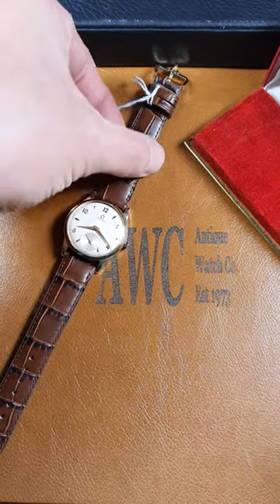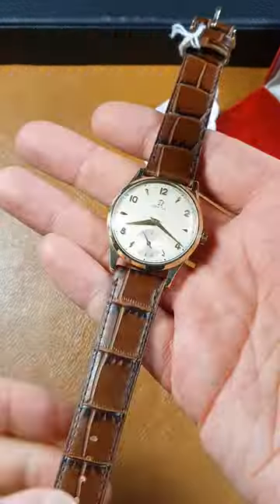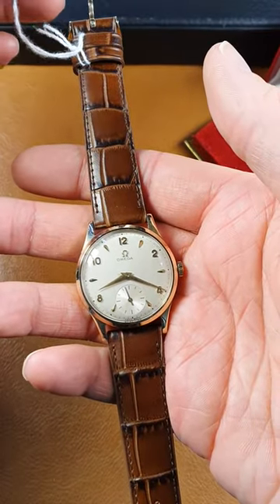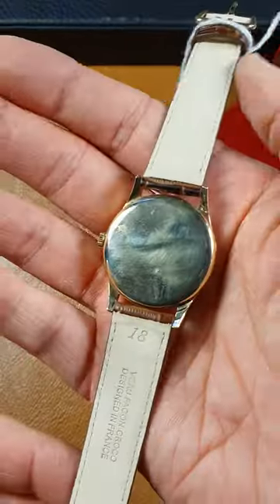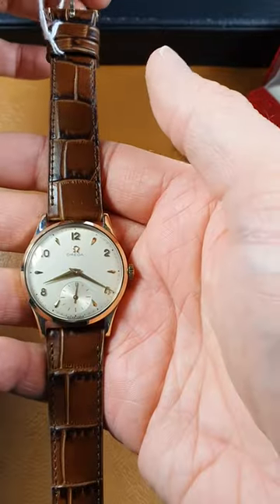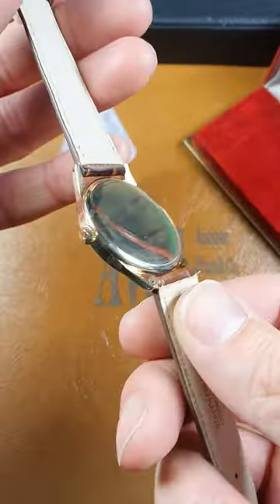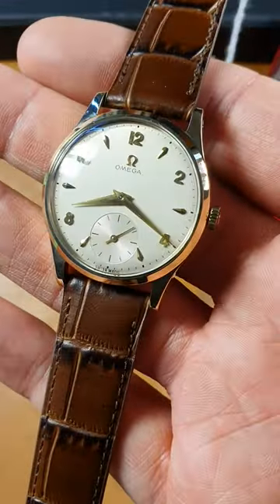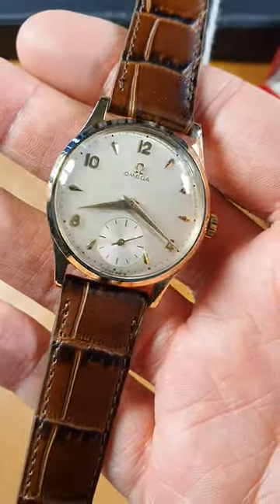Hi, it's John from Antic Watch Company just sending over a quick product video of this rather lovely Amiga 9 karat gold dress watch. We're dating that to 1952, 53. Solid 9 karat gold, three piece case, really is extraordinary condition.